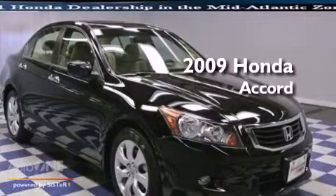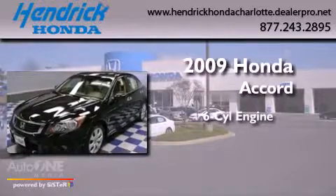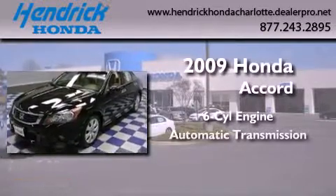This is a certified pre-owned 2009 Honda Accord. It features a six-cylinder engine and an automatic transmission.